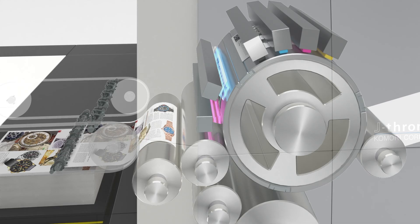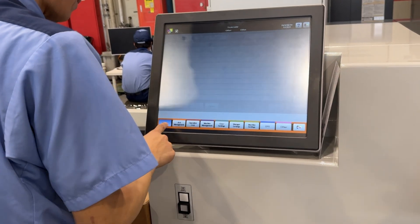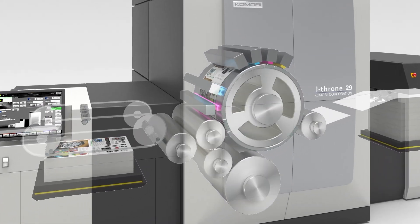What it's really going to do is give printers more options for their production workflow. They no longer have to worry about just having the shortest runs go to digital and all the other things go to offset to be competitive. They can really have a better choice and have more flexibility. I believe the J-throne 29 is a testament to Komori's commitment to innovation and excellence.